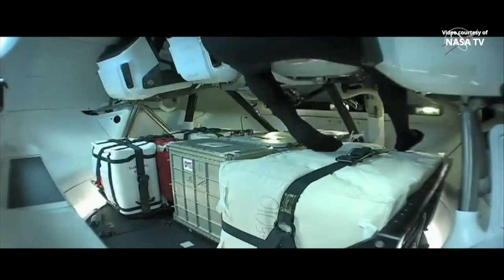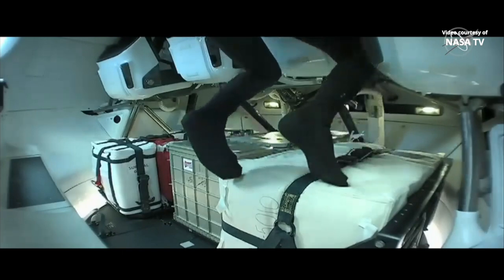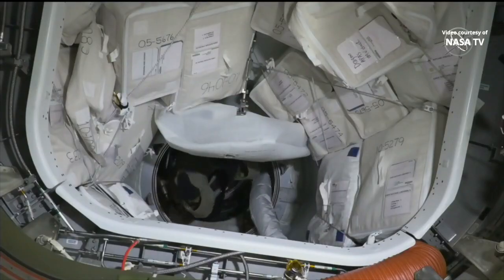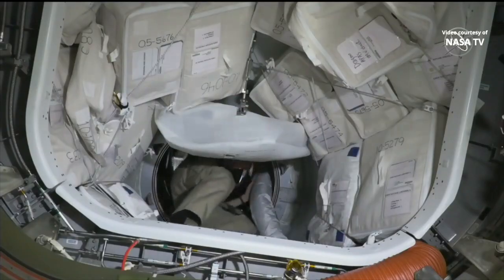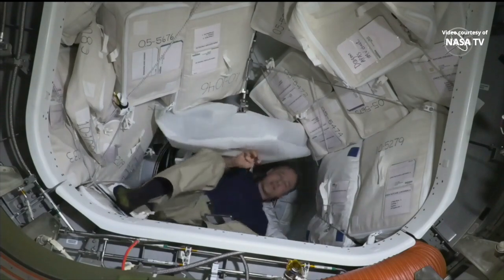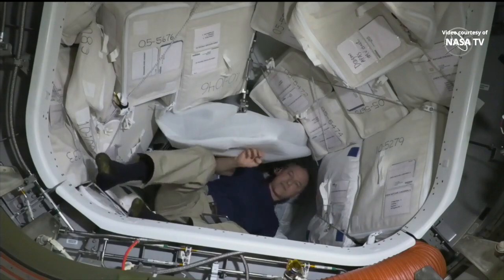You're seeing the commander of the mission, Michael Lopez-Alegria, floating, getting the Dragon itself situated, preparing for the crew members of the Ax1 mission. You're now seeing a live view from Node 2 at the very forward end of the International Space Station, looking up at the Zenith port — the port where the SpaceX Dragon Endeavour, the Axiom Mission 1 vehicle, is docked.